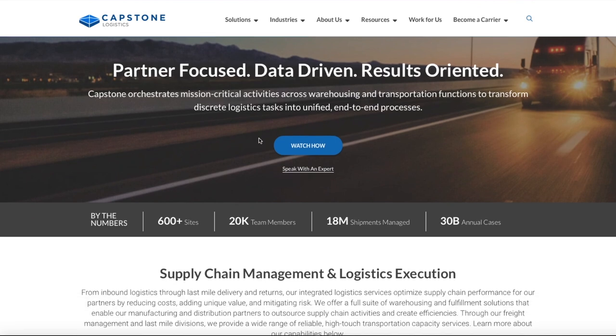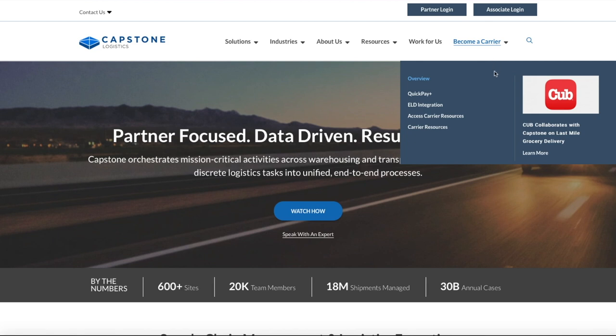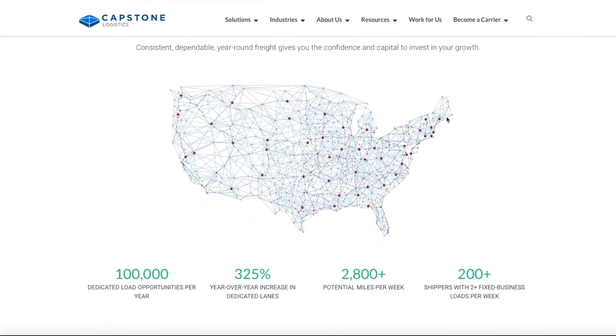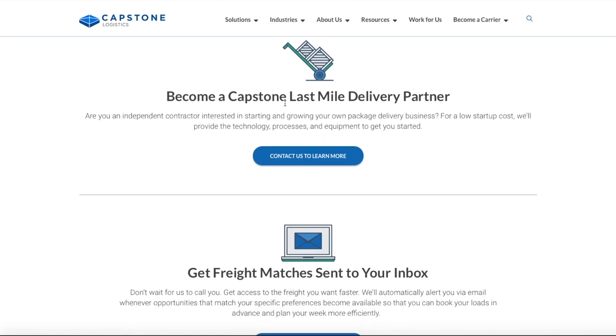What we're looking for is the final mile. You're going to go to 'Become a Carrier' — you should do the email first to contact them to become a contract carrier. This company looks like it's nationwide, covering a lot of the main states. Scroll down to 'Become a Capstone Last Mile Delivery Partner,' click there, an email window will pop up, and you can send an email saying you're interested in running for their company — running Staples.